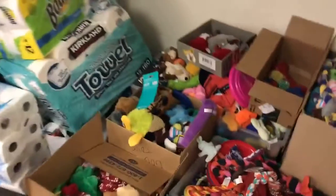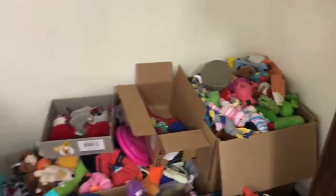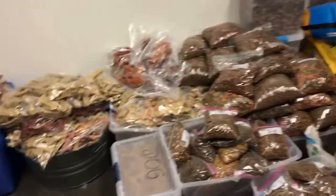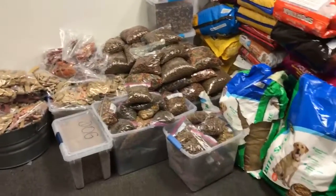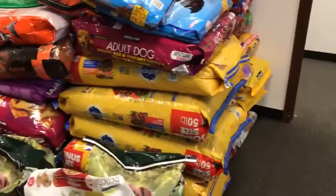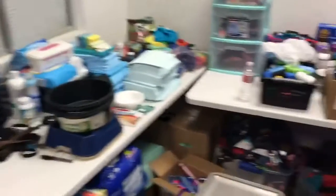Now we're going into another room. This is a whole bunch of toys for dogs — we have several boxes. We've also gotten cleaning supplies donated and we have a ton of dog treats. The cabinets are full of dog treats. These are bags that came in partially full so we have put them into Ziploc bags. As you can see, we have a lot more dog food. And now we have bowls and puppy pads.